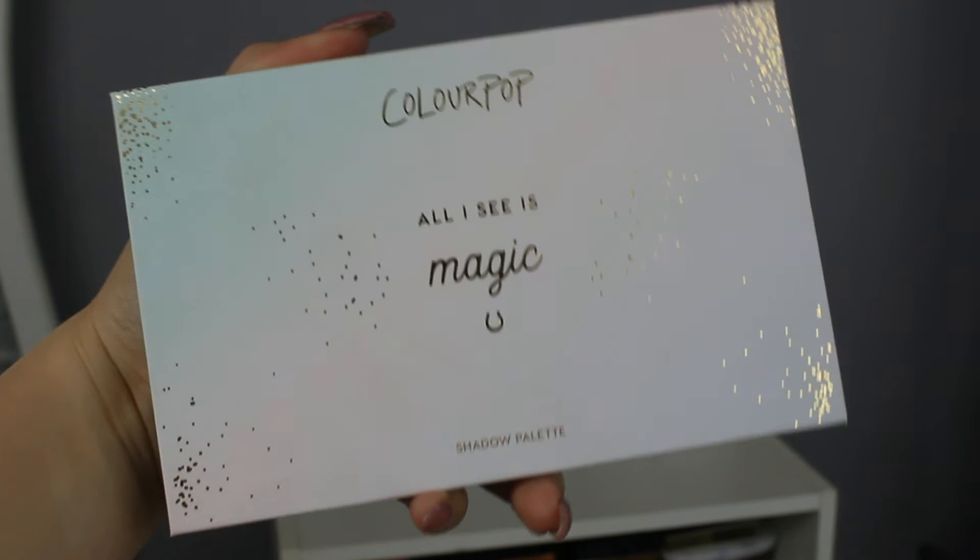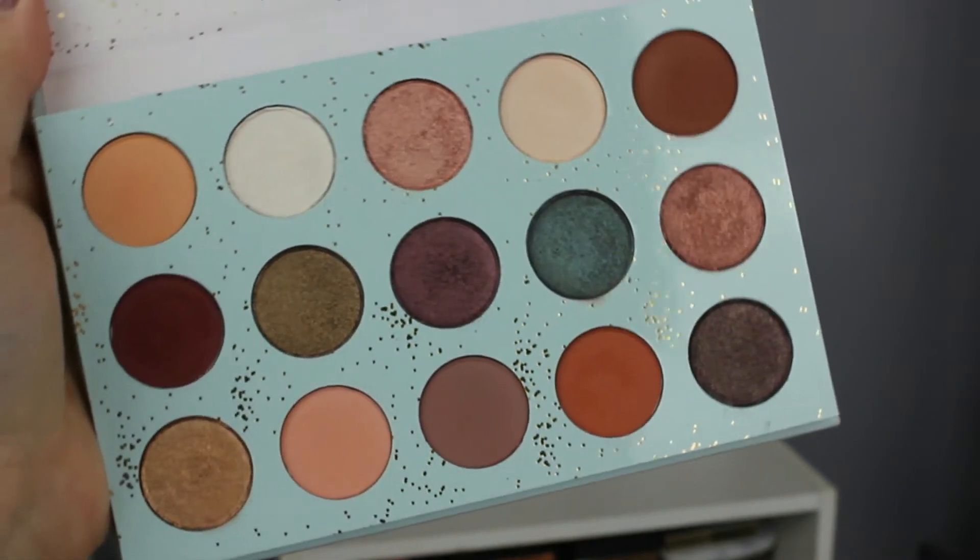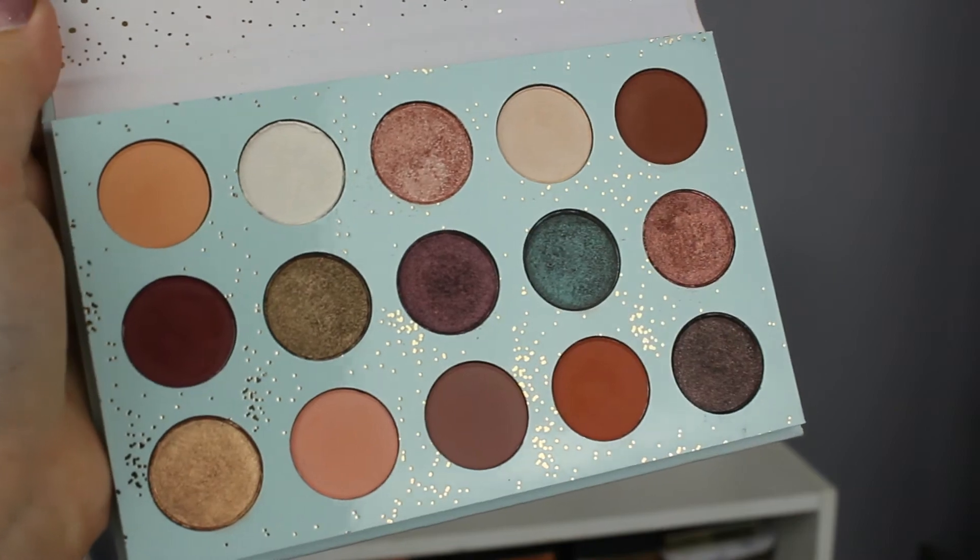Working my way down the palettes. Next we have the All I Say Is Magic palette, which is in the same sky packaging — this one has a mint green to purple fade and little gold fireworks. This palette is beautiful. It has a mix of mattes and shimmers, and these are all beautiful — I love them so much. All these palettes will be featured in tutorials to come.